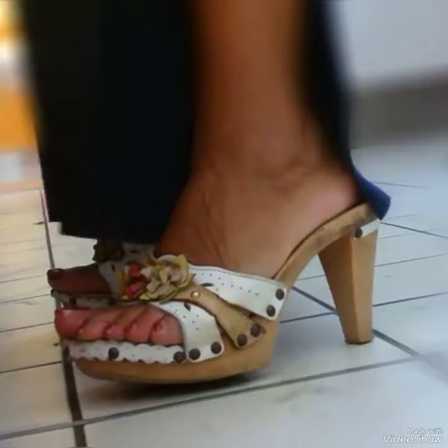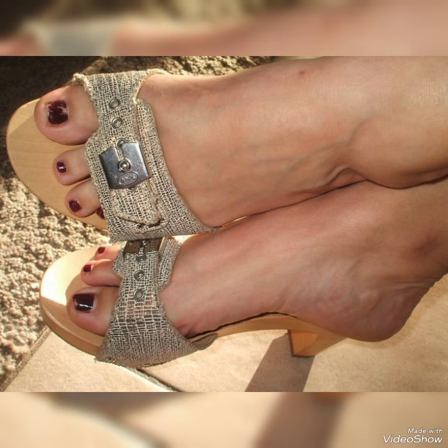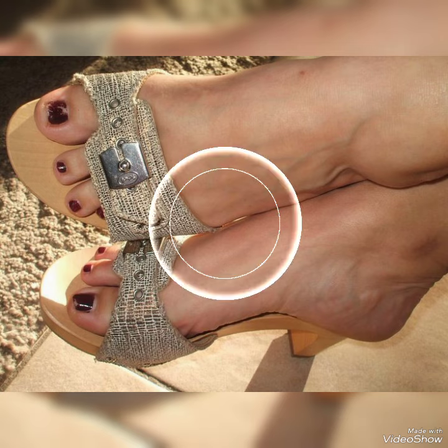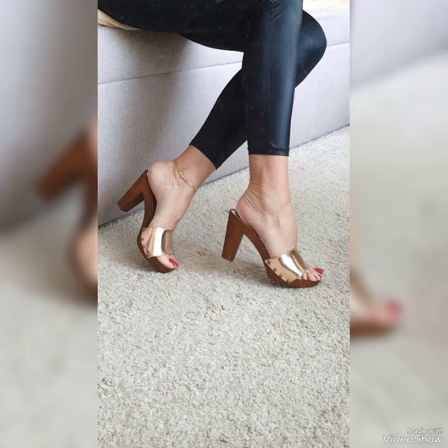Hello friends, welcome back to my YouTube channel Trendy Fashion. Today my video is about stunning wooden high heel mule sandals. Dear friends, hope you are fine and doing well.